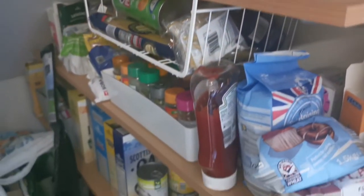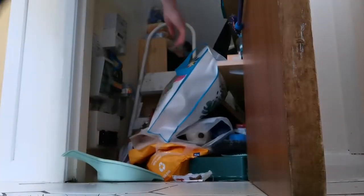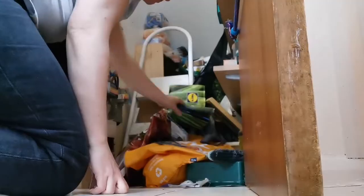Pantry organization and clear out. Thank you so much to those joining the channel. As you can see, this pantry was a complete and utter disaster — I couldn't even get into it to get anything out, and it was becoming really quite stressful to actually get anything.